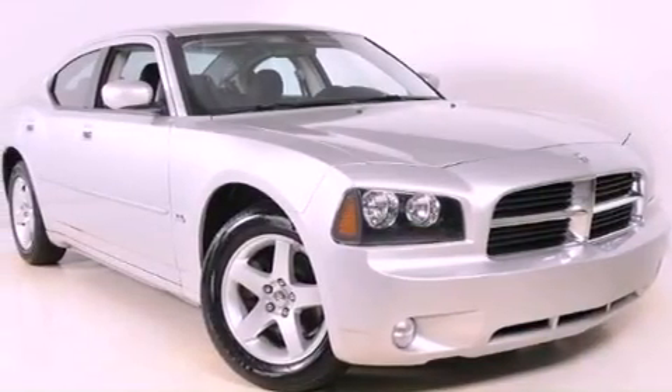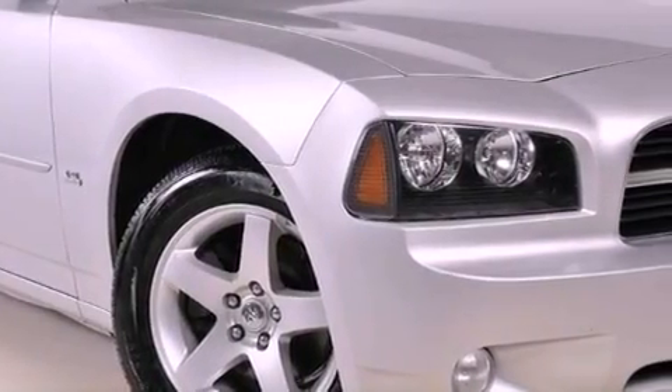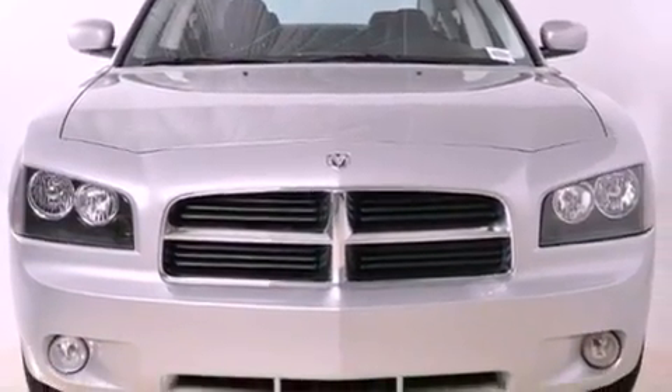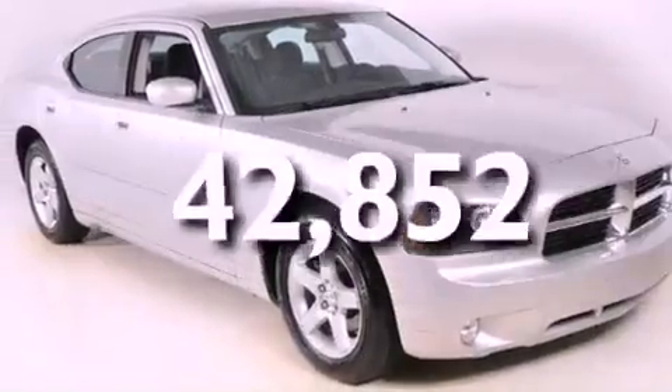Its top features include power-adjustable driver pedals, a power driver's seat, cruise control, a CD player, aluminum wheels, a Sentry key theft deterrent system, fog lamps, a low-tire pressure indicator, solar-controlled glass, and this vehicle has fewer than 43,000 miles on the odometer.